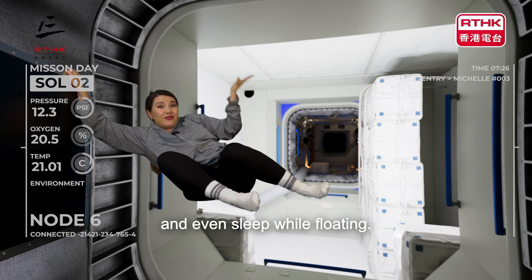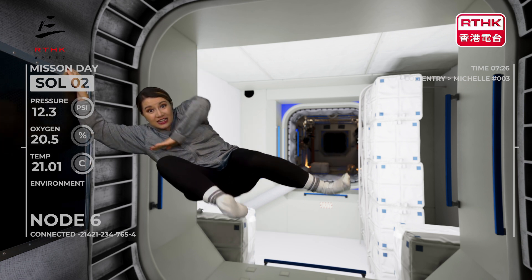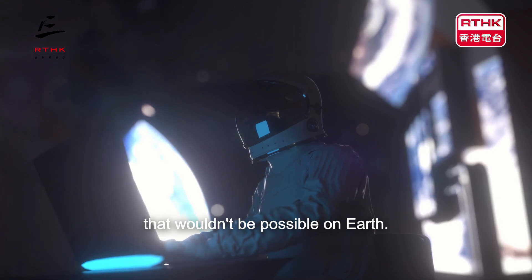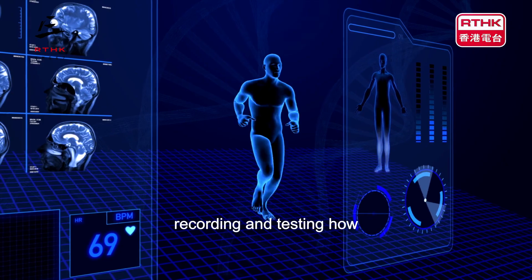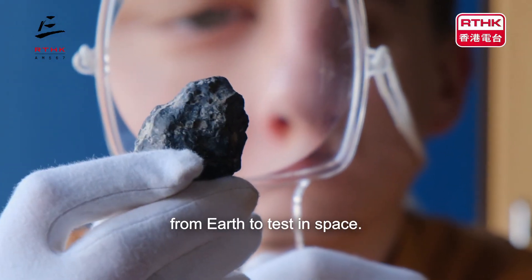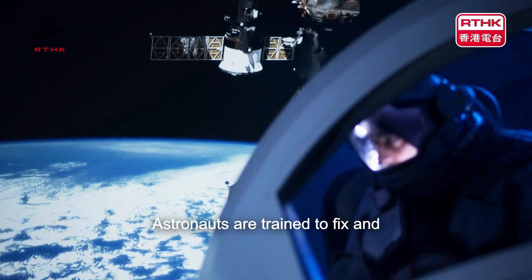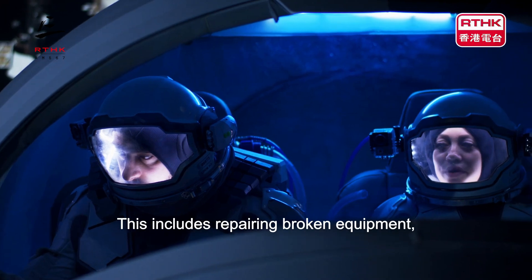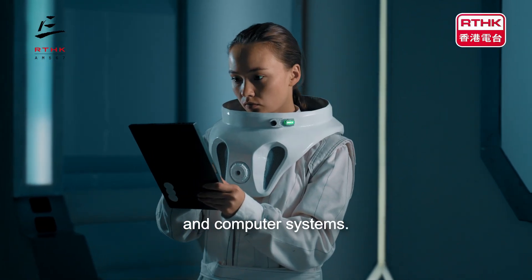They'll work, eat, drink and even sleep while floating. Astronauts perform scientific experiments in space that wouldn't be possible on Earth. These include studying how plants grow, recording and testing how the human body reacts to space, and experimenting with various materials from Earth to test in space. Astronauts are also trained to fix and maintain the space station or spaceship. This includes repairing broken equipment, checking air, water and power systems, and updating software and computer systems.